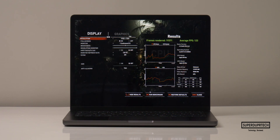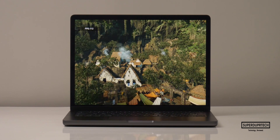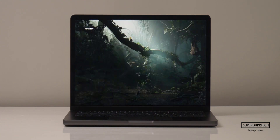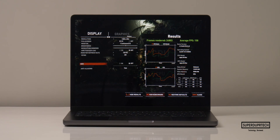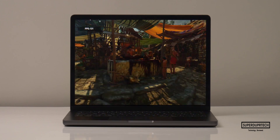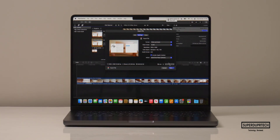Lowering the graphics to Medium at 1920x1200, it rendered 20,080 frames averaging 128 frames per second. Further lowering the resolution to 1200x854 with graphics set to High, it rendered 24,803 frames averaging 158 frames per second. And once again lowering the graphics details to Medium, it rendered 25,826 frames averaging 164 frames per second.